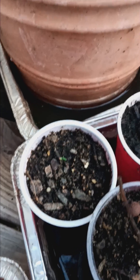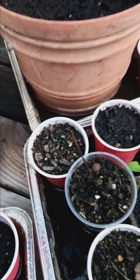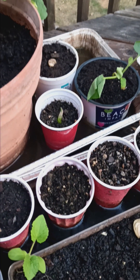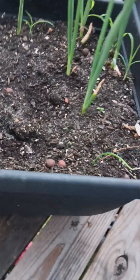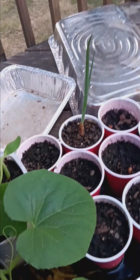And we have a sprout, but what is it? Couldn't tell you — didn't label it. A spring onion, more spring onions, and more spring onions.